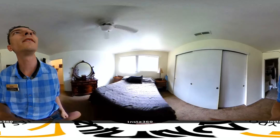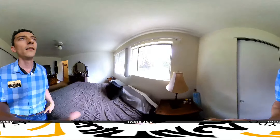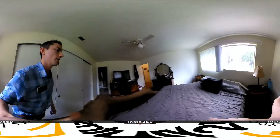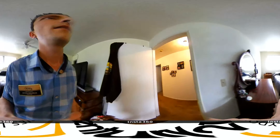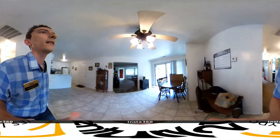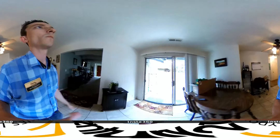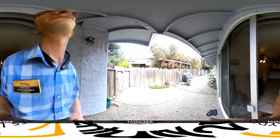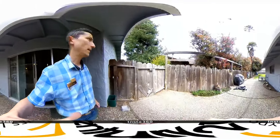We'll go ahead and look at the backyard. Each side has its own fully fenced backyard. I will take you back to the patio on the side and end the video there. Side gate.